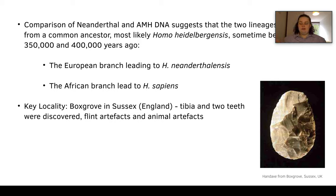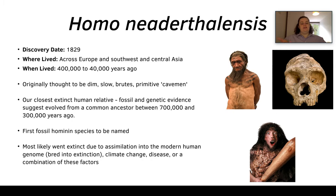This split occurred between 350,000 and 400,000 years ago. Homo heidelbergensis was found in Africa, and the European branch led to Neanderthals while the African branch led to Homo sapiens. A key locality is Boxgrove in Sussex, England, where we found a tibia, two teeth, flint artifacts including a hand axe, and animal artifacts showing cut marks and percussion evidence.